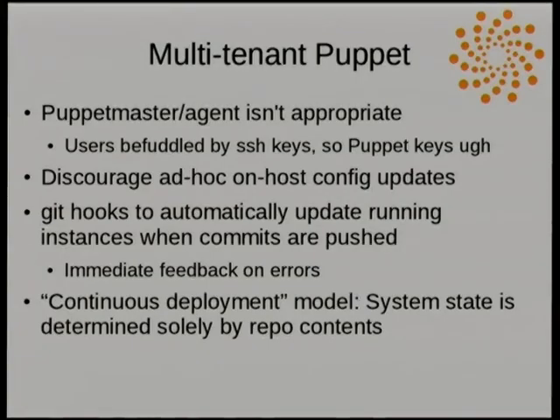For our multi-tenant Puppet, most sites run Puppet using Puppet Master and Agent, but in our case that's not really appropriate. We have lots of different projects and each one is a tenant — each is its own site with researchers from often a variety of institutions. Even just dealing with Puppet keys is a bridge too far; these are users that get befuddled by SSH keys. So we're running in an agentless way.